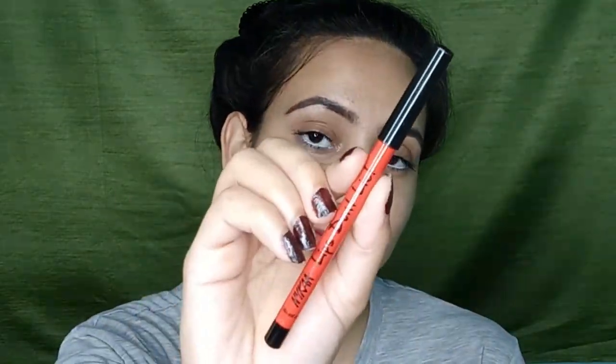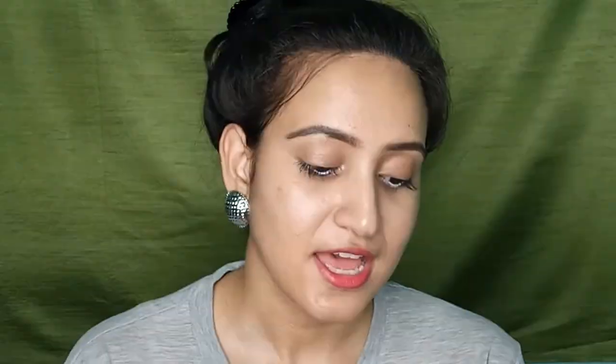Then I go with a lip liner. The lip liner I'm using today is the Nykaa Lips Don't Lie Lip Liner, and I outline my lips. And that's about it!